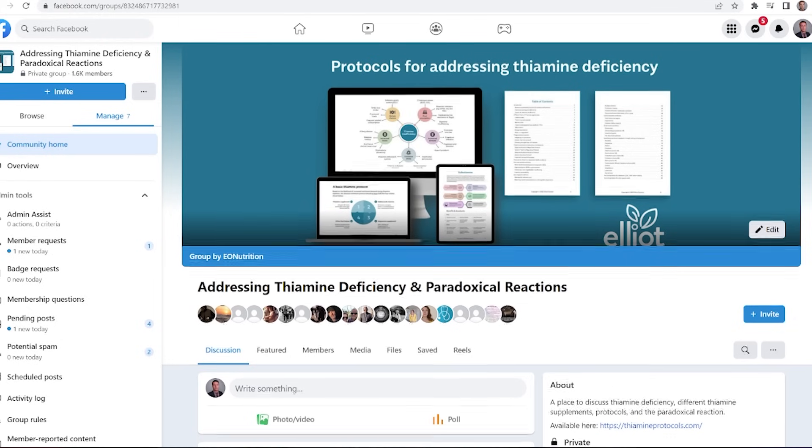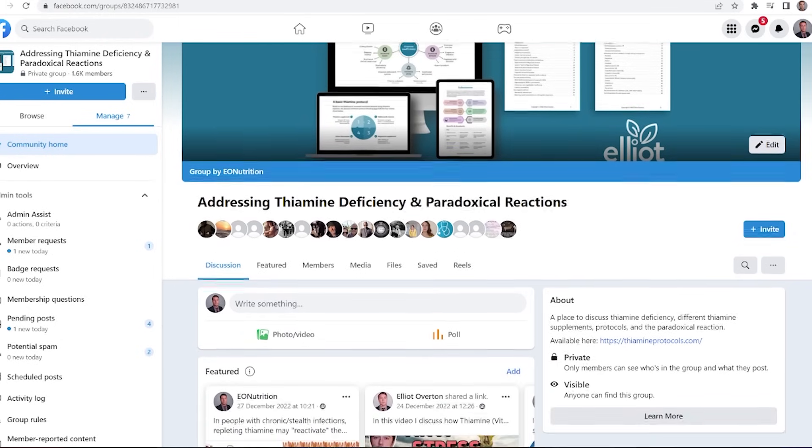This isn't needed per se, but some people like the extra support and information when navigating this situation. Another resource is my Facebook group called Addressing Thiamine Deficiency and Paradoxical Reactions, where members discuss these kinds of reactions and how to potentially deal with them.